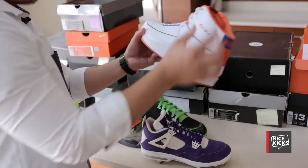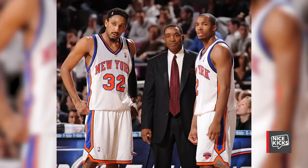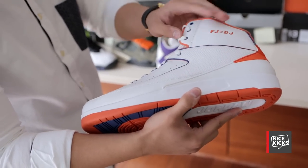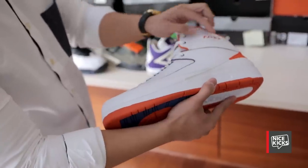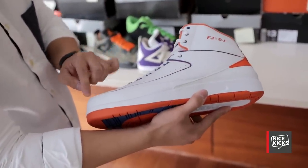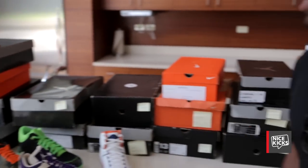This is an Air Jordan 2 PE made for Fred Jones when he was playing for the Knicks. I've always been a fan of Knicks colors because it has a gradient. Most of the 2s that came out around this time had a gradient across the mid panel — it goes from orange to blue and blue to orange.